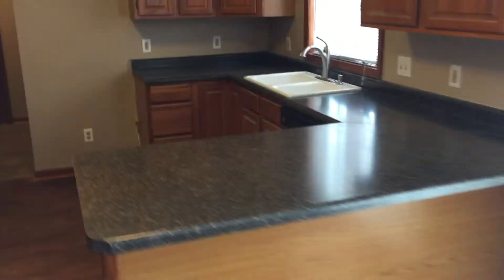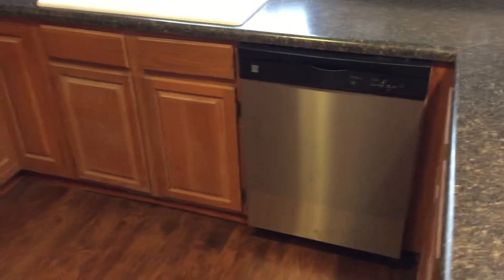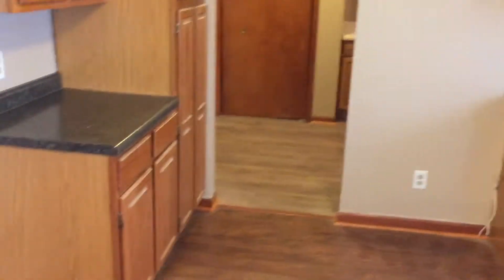Come through here — the kitchen. So we did new countertops, sink, and faucet, new dishwasher. The tenant actually has stainless steel appliances that they wanted to bring, so we said sure. Those are not in yet — they won't be moving in until the 22nd, but we just signed the lease.